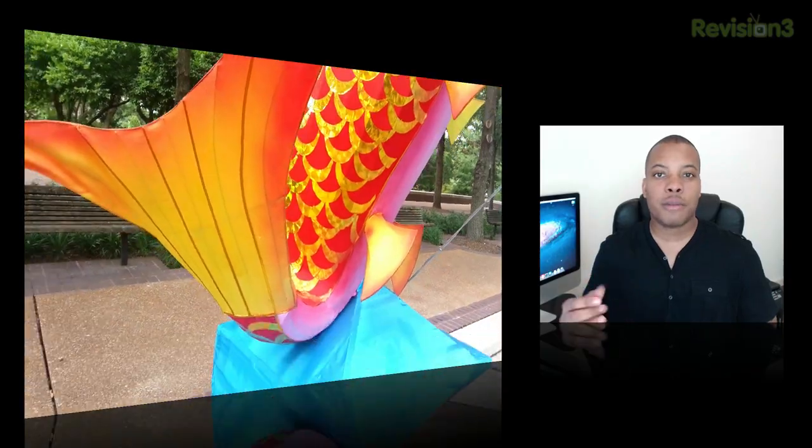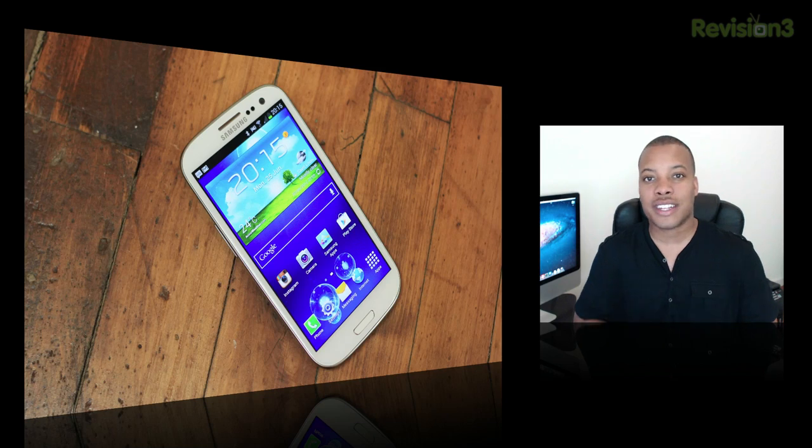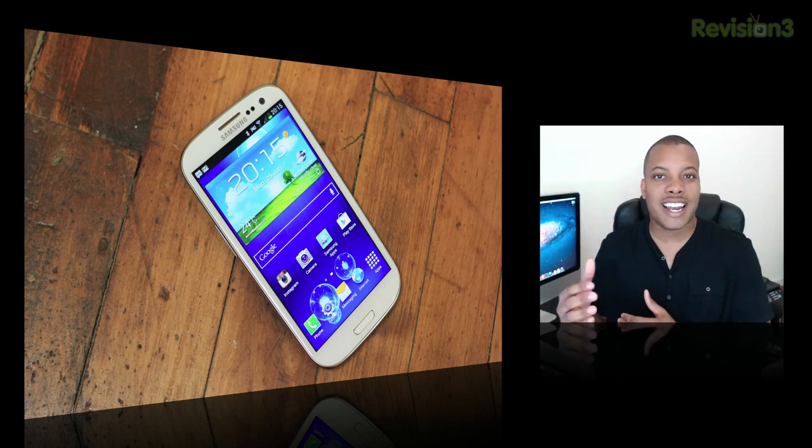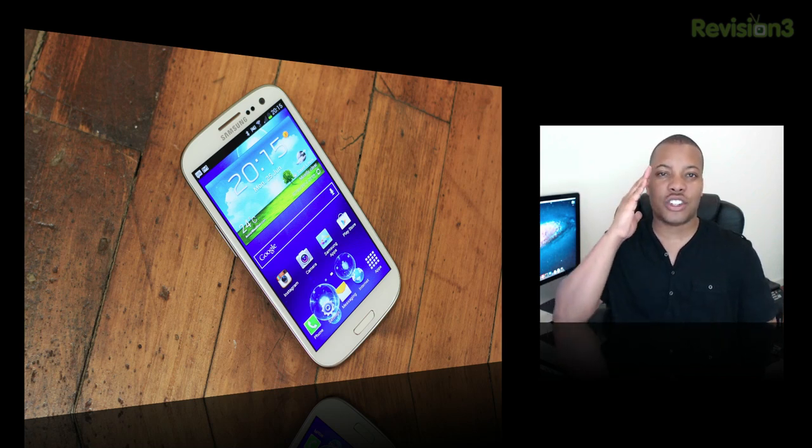This phone will be available here in the United States on five different carriers — T-Mobile, Verizon, AT&T, Sprint, and U.S. Cellular — starting off at $199. So you have a lot of different options as far as where you want to pick up this phone. I will definitely recommend this phone. I give it a salute, and it's one of the best phones I've ever used.